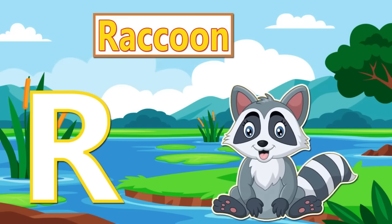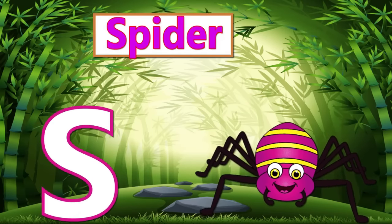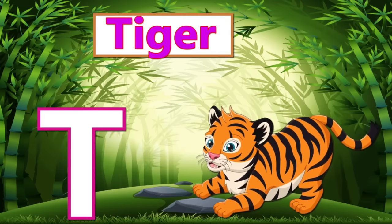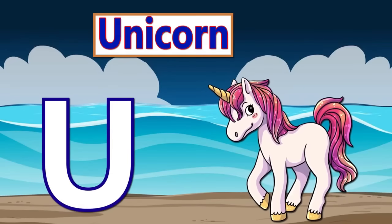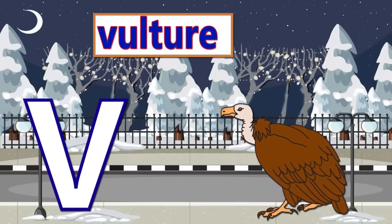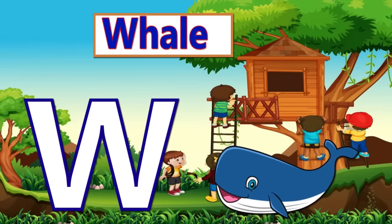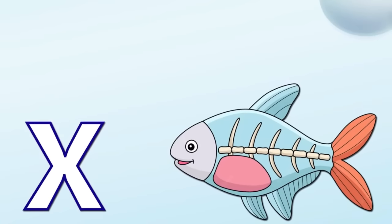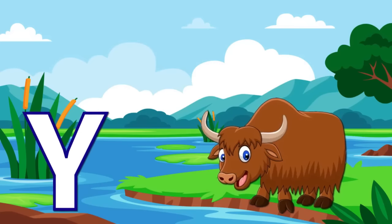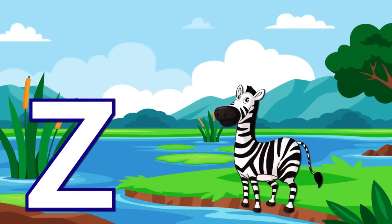R is for Raccoon. S is for Spider. T is for Tiger. U is for Unicorn. V is for Vulture. W. X is for X-ray. Z is for Zebra.